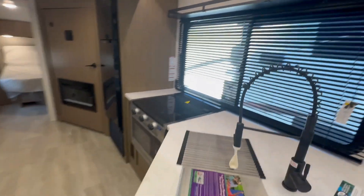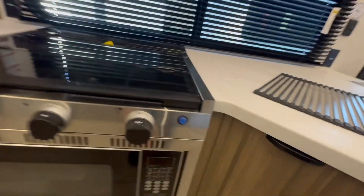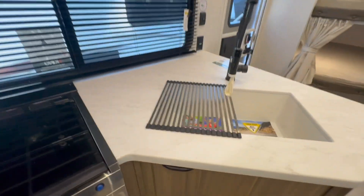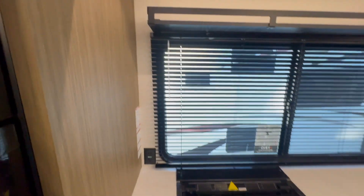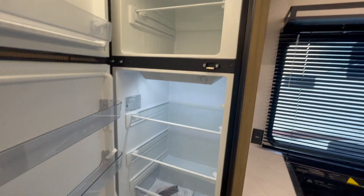Moving into the kitchen: three-burner stove, and in this one we've got a microwave underneath. Single sink with a drying rack and a residential-style faucet. Big window so lots of light, then this overhead shelf. The bar lighting here provides a ton of light. Standard RV fridge — 12-volt, runs on your 7-way when you're rolling down the road.